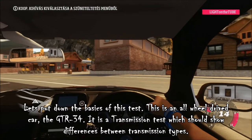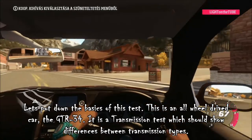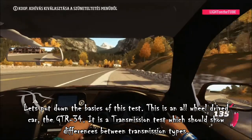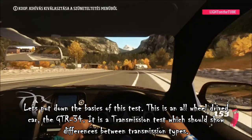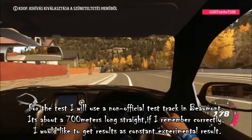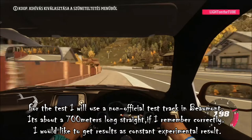Let's put down the basics of this test. This is an all-wheel-drive car, the GTR 34. It is a transmission test which should show differences between transmission types.